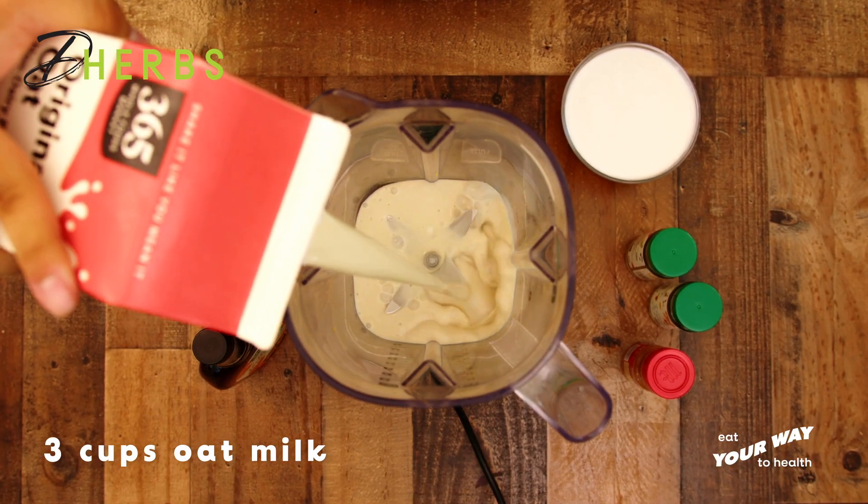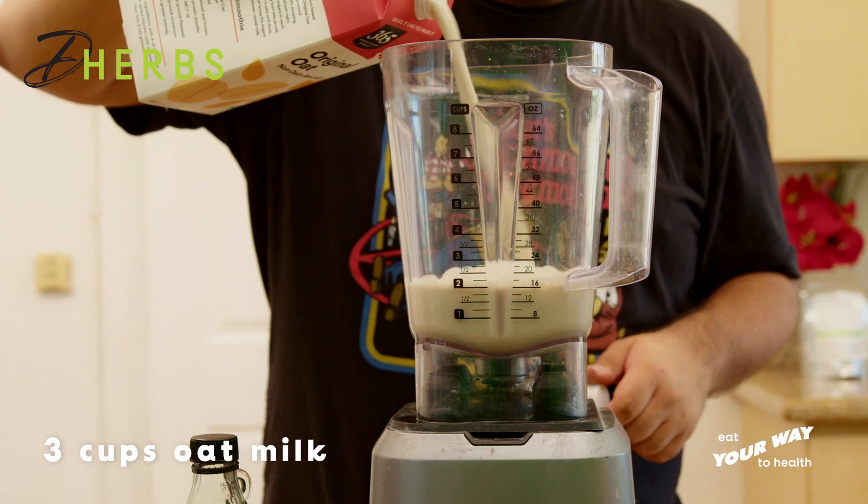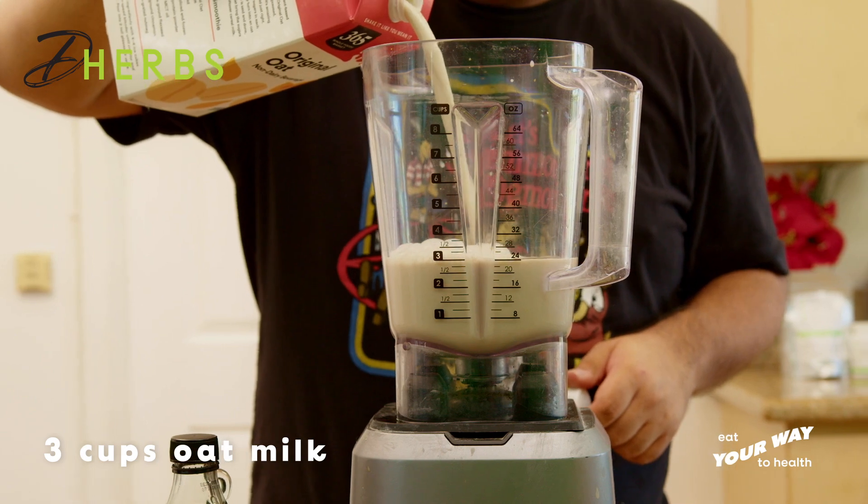Oat milk is a good source of fiber and can help with digestion. It's also low in saturated fat and cholesterol.